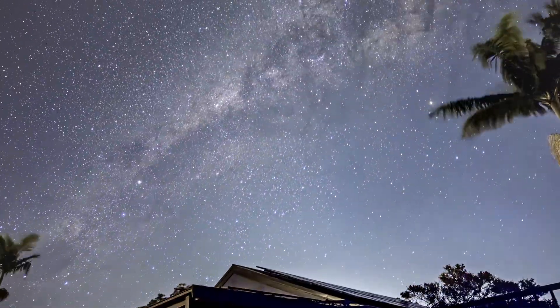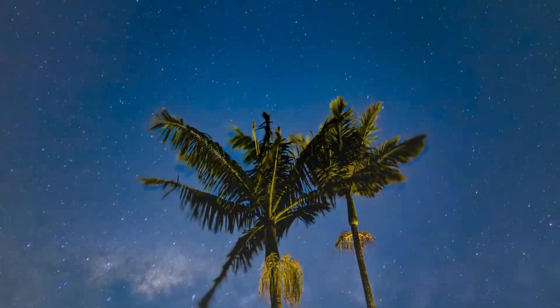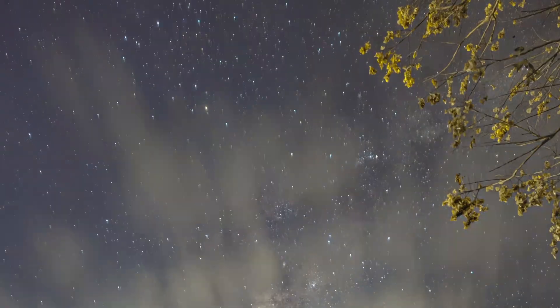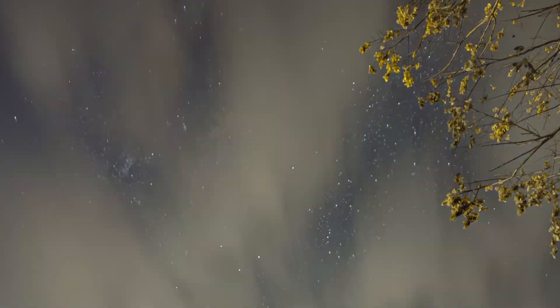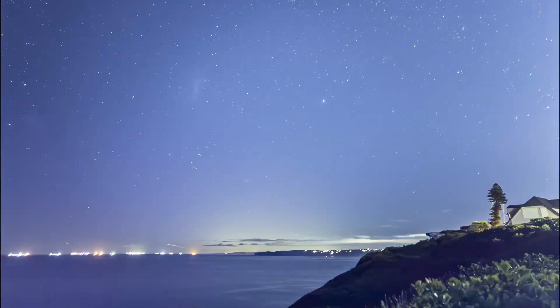Both these astro time-lapses were captured with my creation Lumilapse. It's a Bluetooth iOS-only intervalometer device that allows you to capture stunning Milky Way captures just with your iPhone. Set it up, pair it once, and it'll capture multiple exposures for you to use to create an amazing time-lapse sequence.